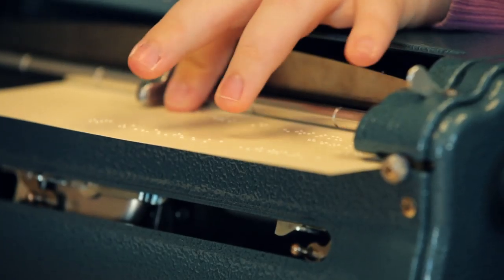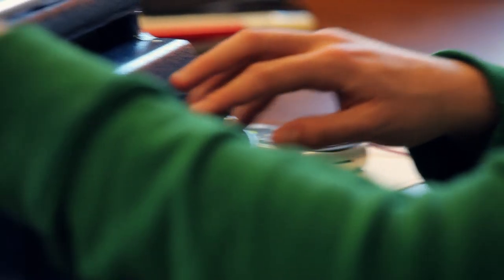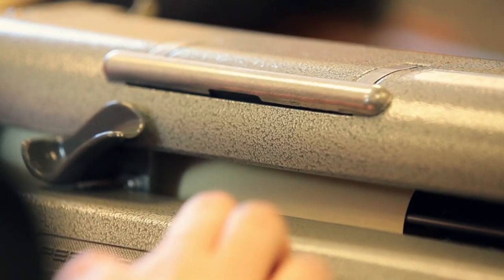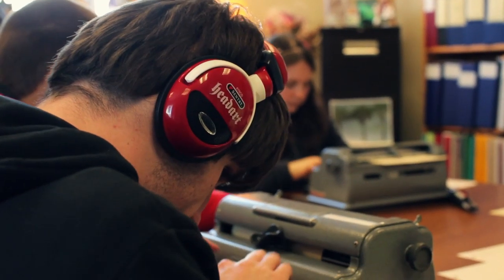Today we'll be working with the varsity group, and they will be starting off with speed and accuracy. They get about 15 to 20 minutes to practice using their Victor Stream. And then after that, they will be tested in reading comprehension, proofreading, and tactile graphics. So we're very, very proud of our students as participants.